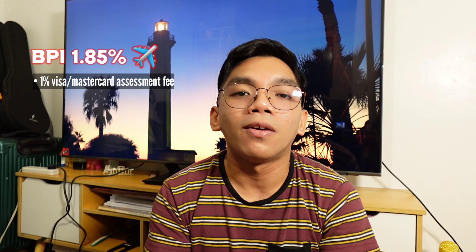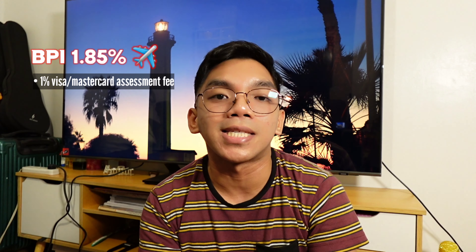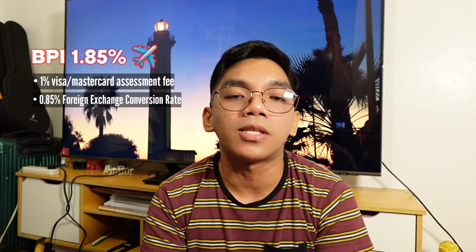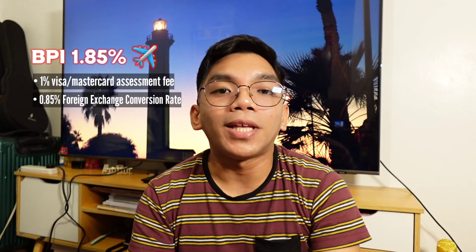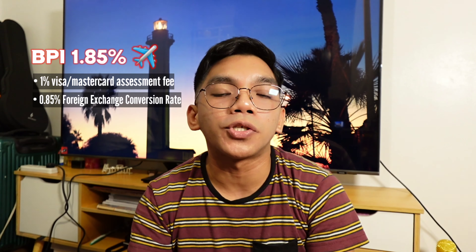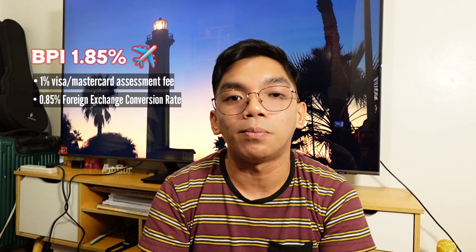And now, paano nga ba siya nacocompute, which is the highlight of this video? Yung 1.85% kasi mga palangga is a combination of Visa or Mastercard assessment fee na 1%, and the 0.85% naman is the foreign exchange conversion rate. Pero take note mga palangga na hindi pa kasama dito yung exchange rate amount ng original purchases natin with our card processor.